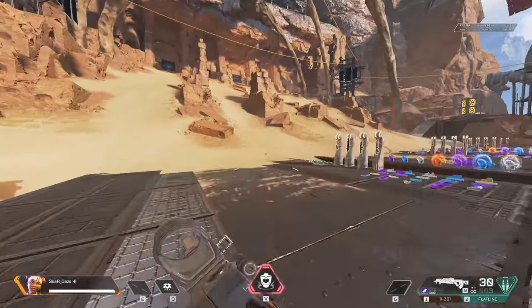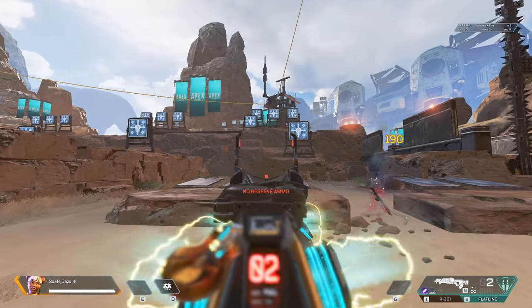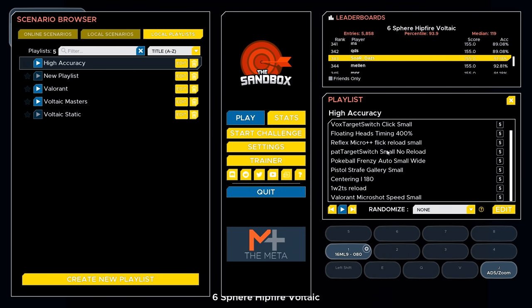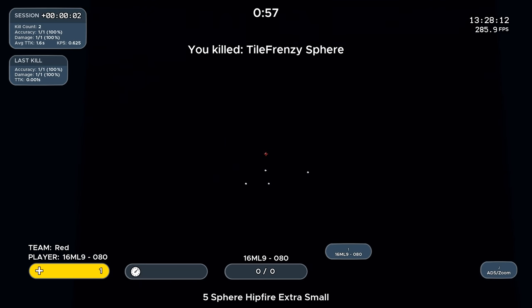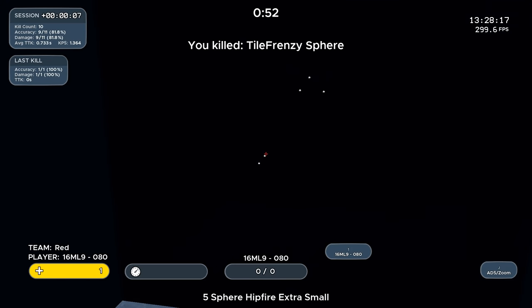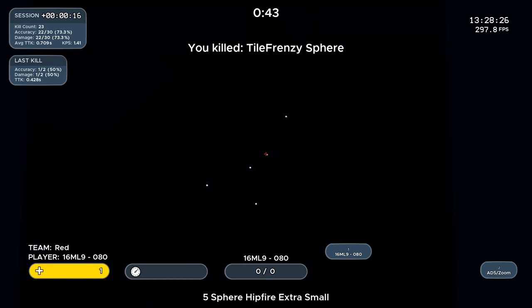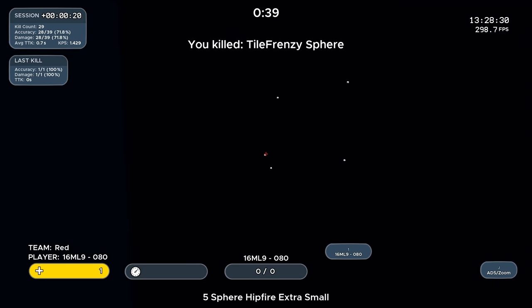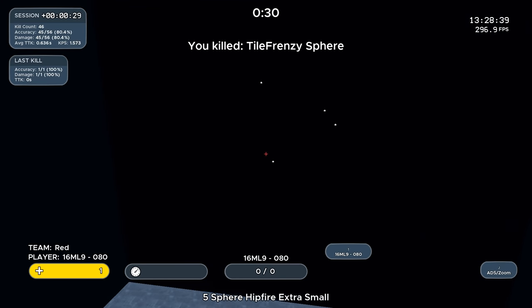Now let's get into the scenario list. Even if you don't have Kovacs, you can use this as a basis for your own practice in Aim Lab or any other way — you can even hop into Valorant test range and replicate it. First up: Five Sphere Hit Fire Extra Small. This one is massive for refining your aim. The goal is to get used to refining small muscle control. The targets are even smaller than the Voltaic benchmark six sphere targets. Work on that bounce and find the balance between speed and accuracy.